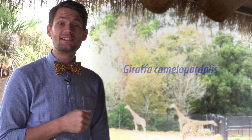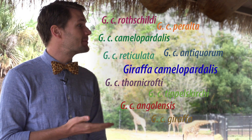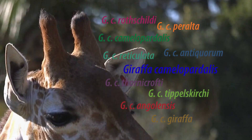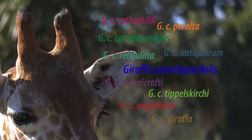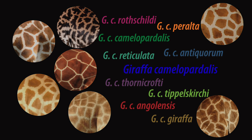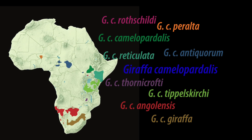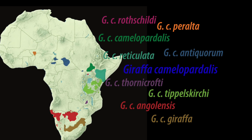Currently, scientists consider all giraffes to be part of the same species, Giraffa camelopardalis, with the different kinds of giraffes considered subspecies. Differences in ossicones, variations in coat colors and patterns, as well as where they live in Africa, are some of the criteria scientists have used to separate giraffes into different subspecies.